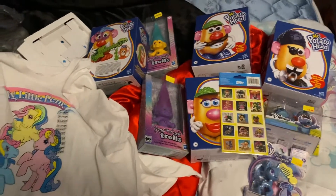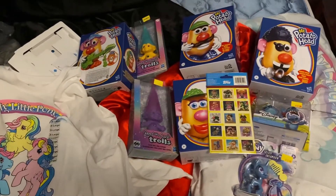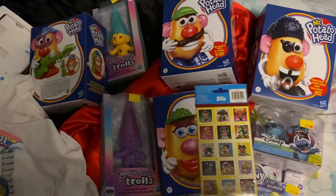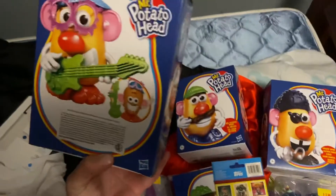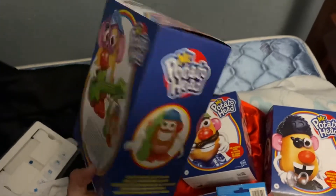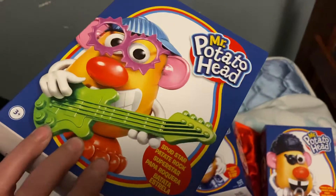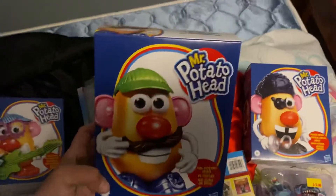Hello everyone, today I'm gonna do a really quick haul — this is everything that I got from Five Below. I found some really cool toys, everything was $5. Right here there's a large selection of Mr. Potato Head, which I thought was cool because I'm gonna collect these.